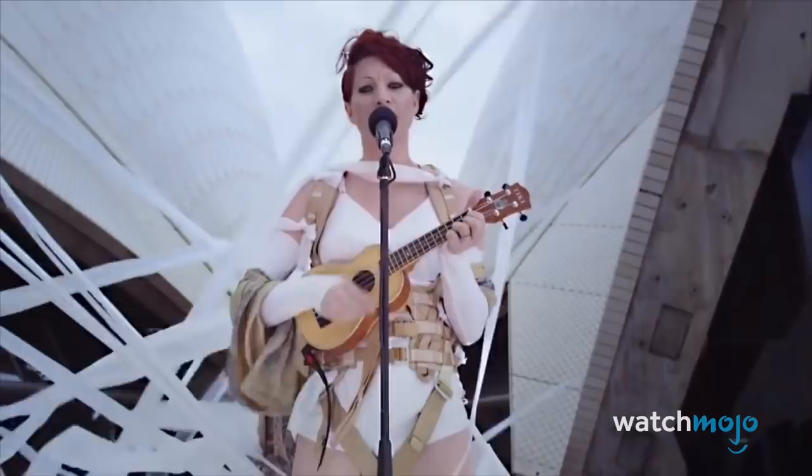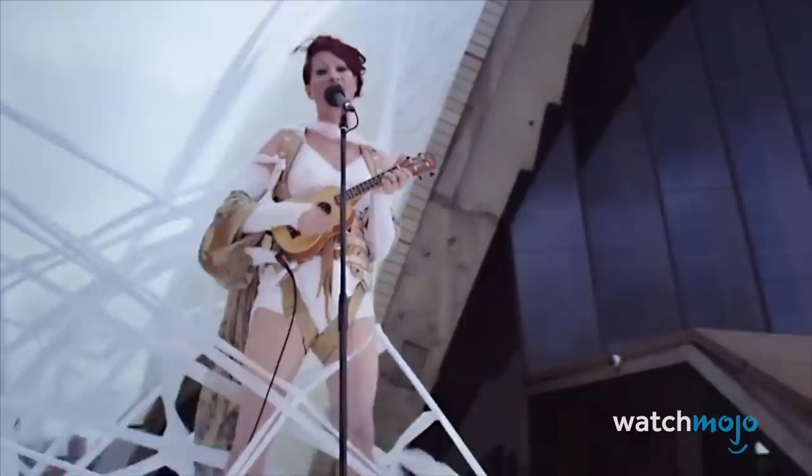Like all instruments, becoming an excellent ukulele player takes years of practice. But getting a hang of the mechanics can take just a few hours or less. With a bit of practice, you'll be playing your favorite pop songs in no time.